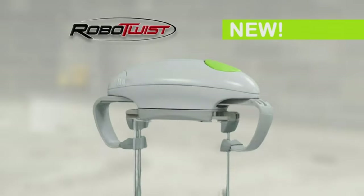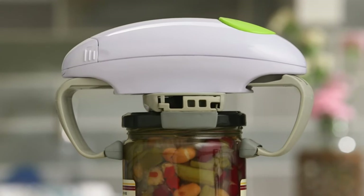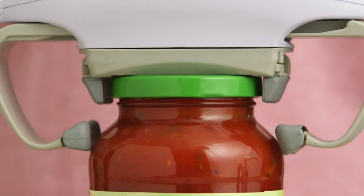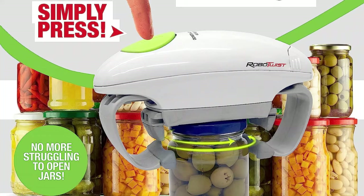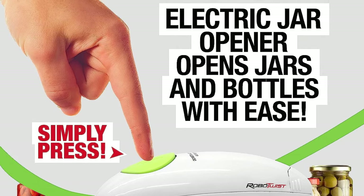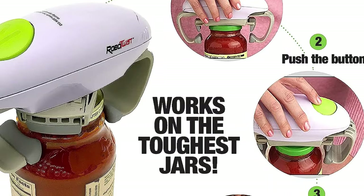Number 11. RoboTwist Jar Opener, Automatic Jar Opener, Deluxe Model with Improved Torque, Kitchen Gadgets for Home, Electric Hands-Free Easy Jar Opener, works on all jar sizes. RoboTwist Deluxe is a newer and improved version of the original RoboTwist Jar Opener and Bottle Opener. With Improved Torque Power you can easily open the tightest and toughest lids of any jars, making RoboTwist the best jar opener for weak hands and the best jar opener for seniors with arthritis.